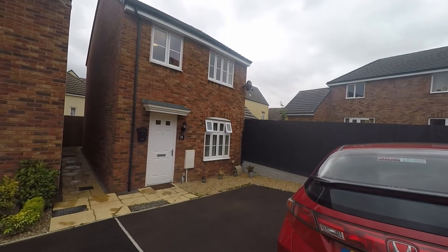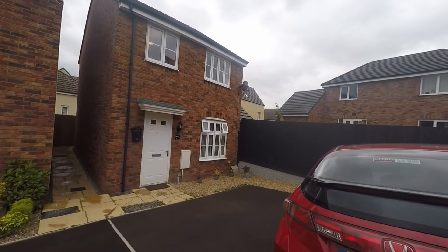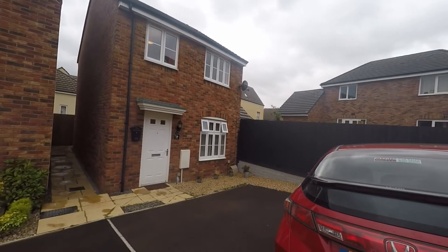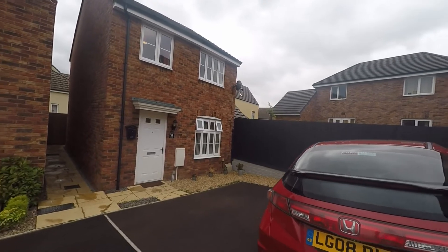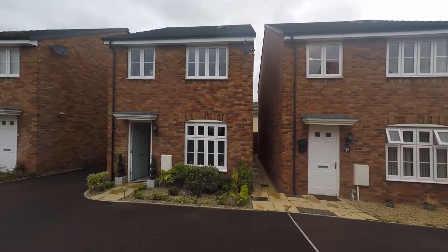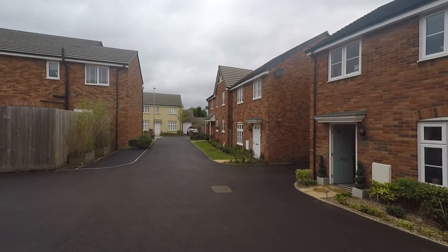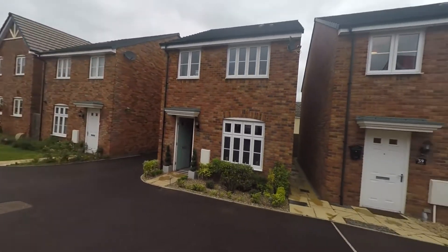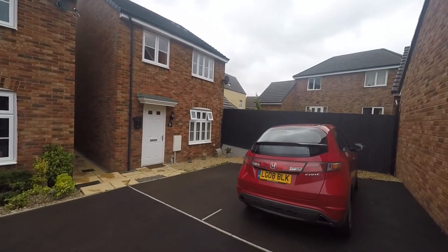Good morning and welcome to this Pinkmood video tour of our four-bedroom detached property situated on Clossy's Swift in Caldecart. We're just outside the front of the property now and I'll give you a quick pan of the surrounding area, just so you can see that the location of the property is set in a lovely quiet cul-de-sac area, nicely tucked away.